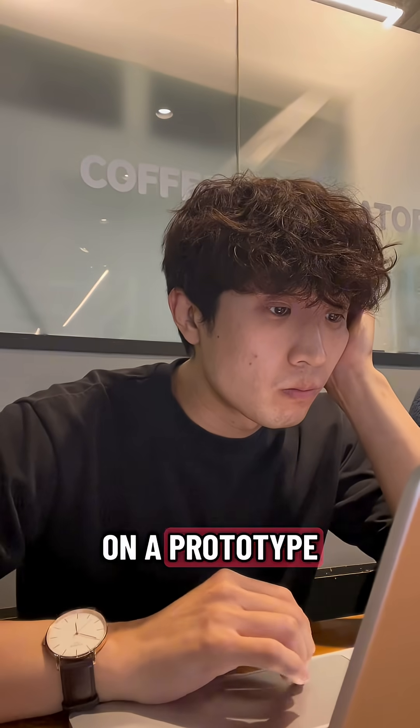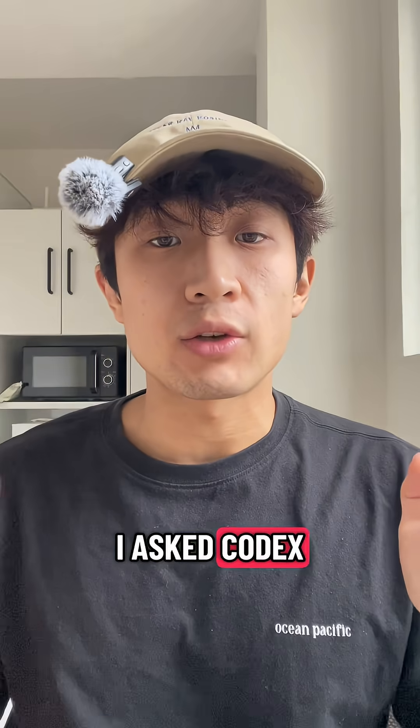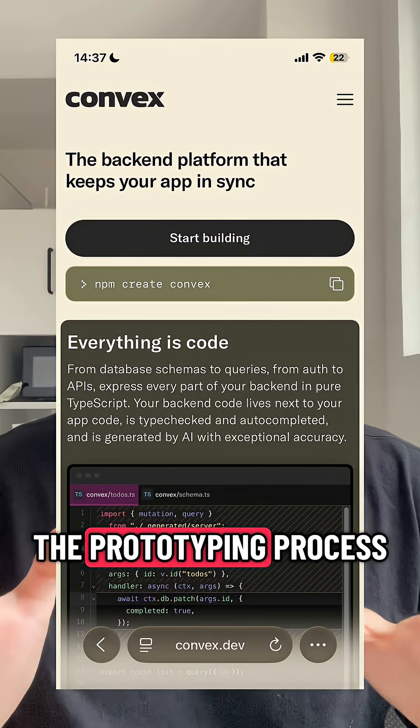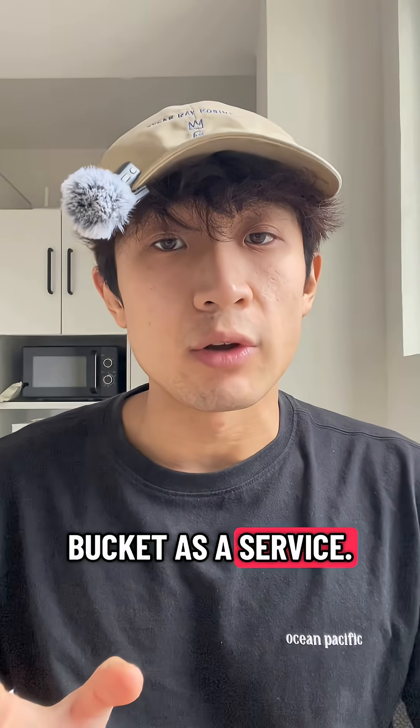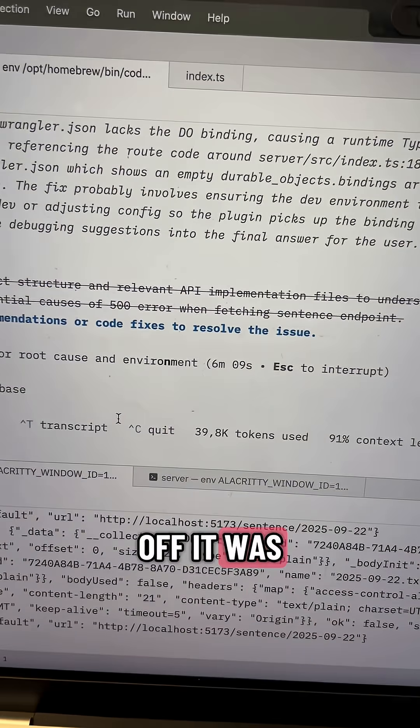I'm currently working on a prototype of a language learning game powered by AI. The first task I asked Codex CLI to do was to migrate my REST API to Convex. The goal is to speed up the prototyping process by using a backend as a service. Codex was able to almost one-shot the migration, but as a trade-off it was fairly slow.